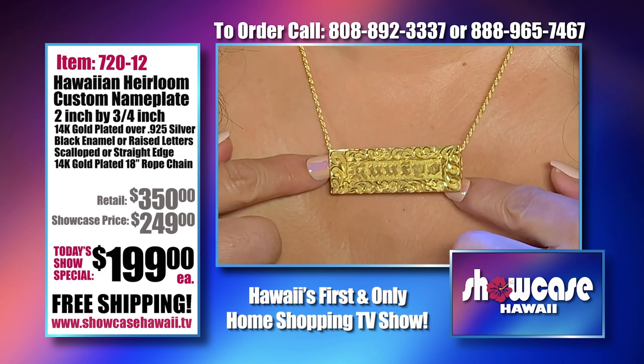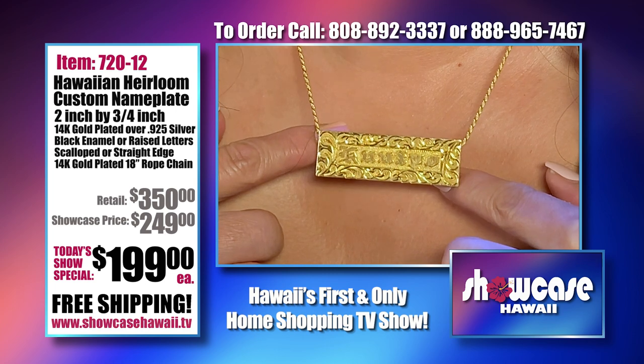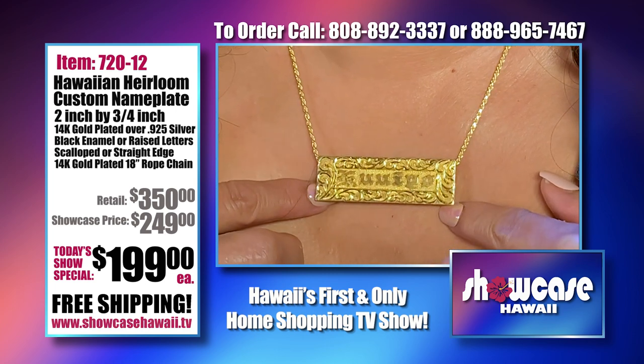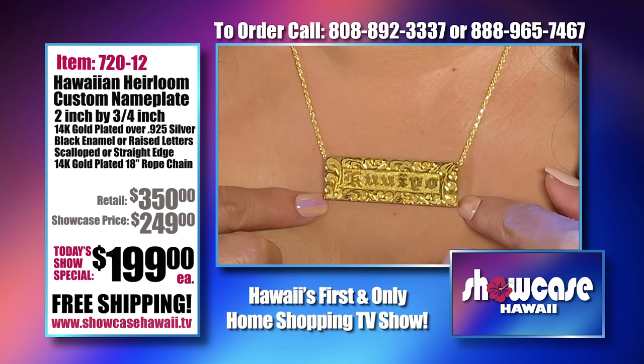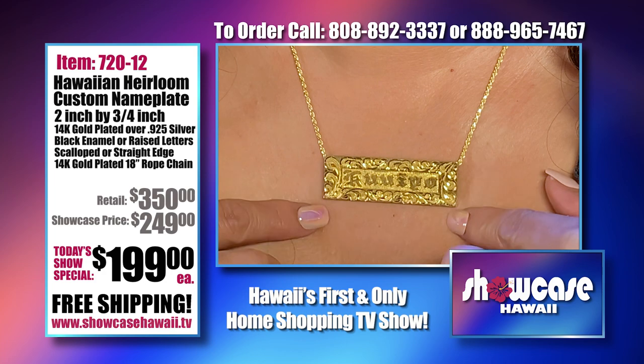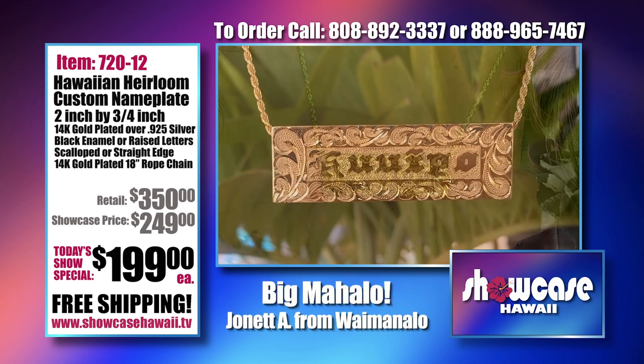You can always take a picture of yourself wearing yours and send it in. If you want to be on Showcase Hawaii, take a good clear picture — we do high quality, high definition — and something we could put on the show.